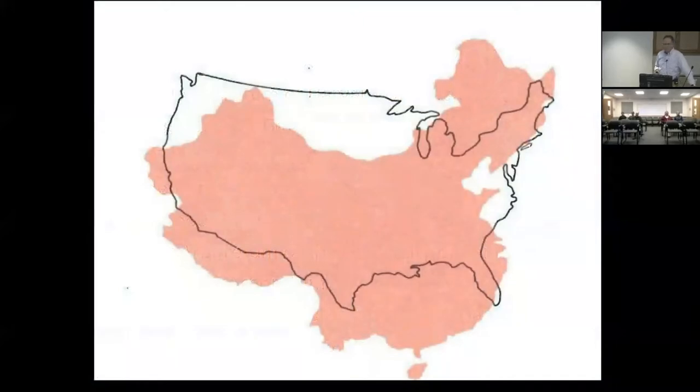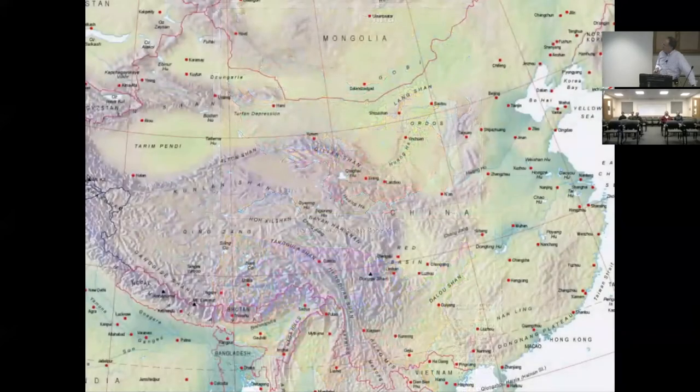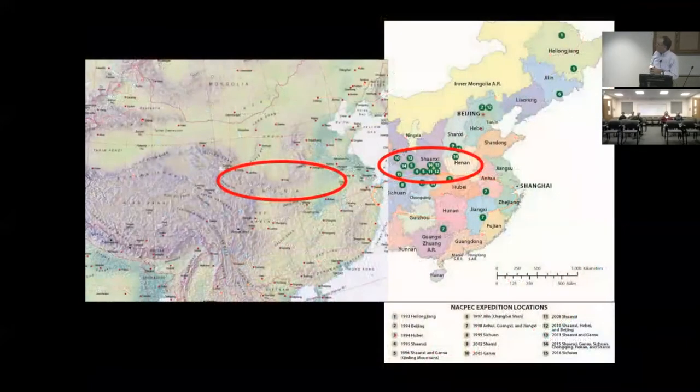China and the United States are about the same land mass, and large parts of China have very similar climates to the U.S., making it easy to find climatic analogs for southeastern Pennsylvania, Boston, or Chicago. What we've really targeted are the Qinling Mountains in central China — the continental divide between the Yellow River to the north and the Yangtze River to the south — and collecting around Xi'an, one of the termini of the Silk Road, the ancient capital of China, where you may know it for the Terracotta soldiers.